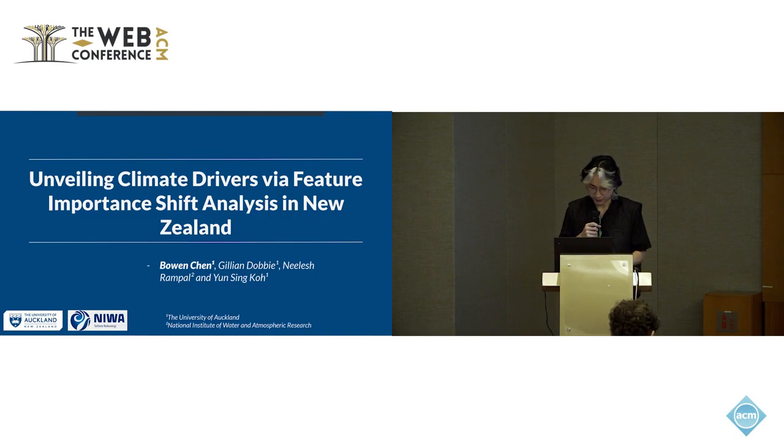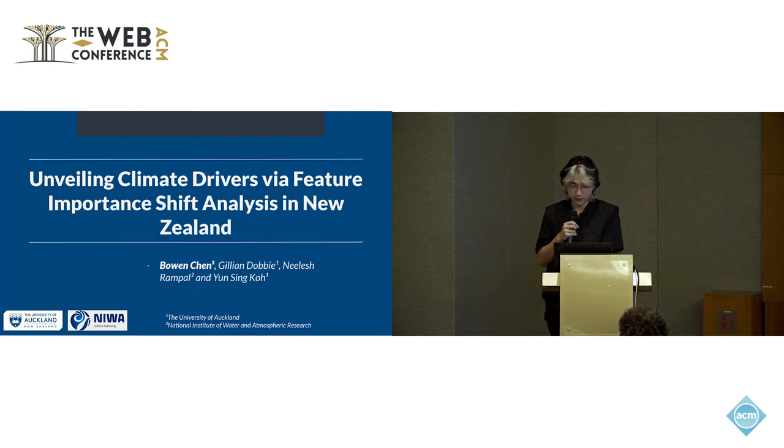Good morning, everyone. My name is Bowen, and I'm a PhD student from the University of Auckland. Today I'm going to talk about our work titled Unveiling Climate Driver: the Future Shift Analysis in New Zealand.